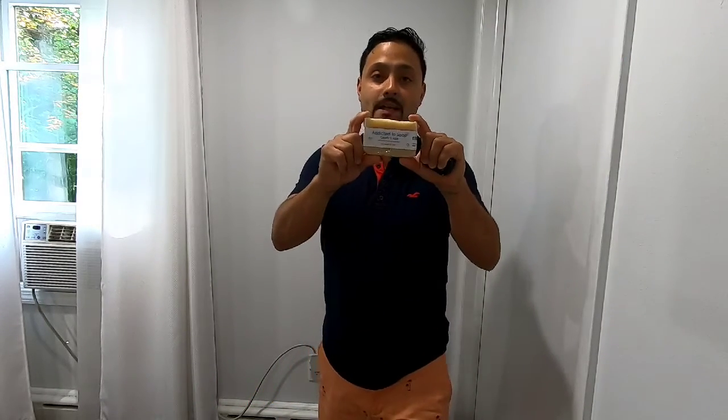Hey, what's up guys? I have a new product — it's Addicted to Soap. Go to their website, they have a whole bunch of types of soap. You can also find them on Amazon. In my description there will be a link. The bars of soap are a little expensive, but they do last long and everything is natural ingredients.